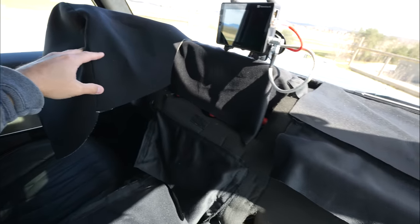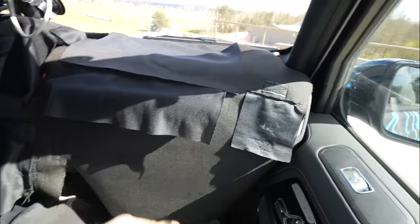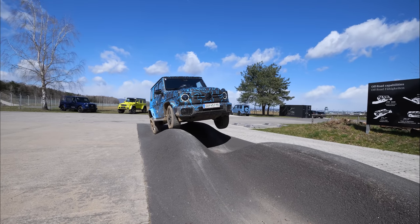Under here we have the steering wheel and the entire dashboard, none of which I can show you since this is a very early prototype. However, they do have the display pretty fleshed out and I'm very impressed. The display on the EQG is far more useful than what we find on the Rivian and far more realistic than what we see on the electric Hummer. I wish I could show you, but it'll have to wait for another video.